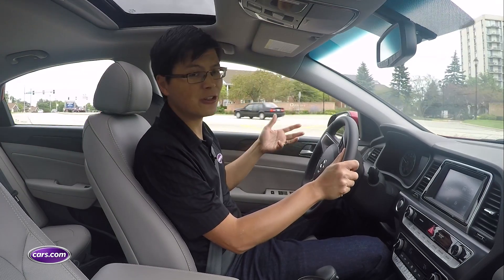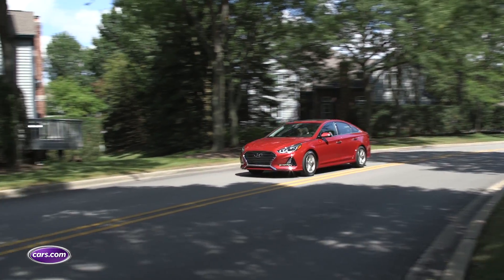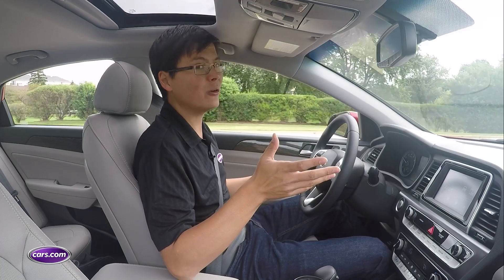Steering feedback and turn-in are very good, and those are big strides for Hyundai, which has always kind of struggled in that area with steering numbness. That's not really the case now with the 2018 Sonata. It's no sports sedan, but it holds its own.